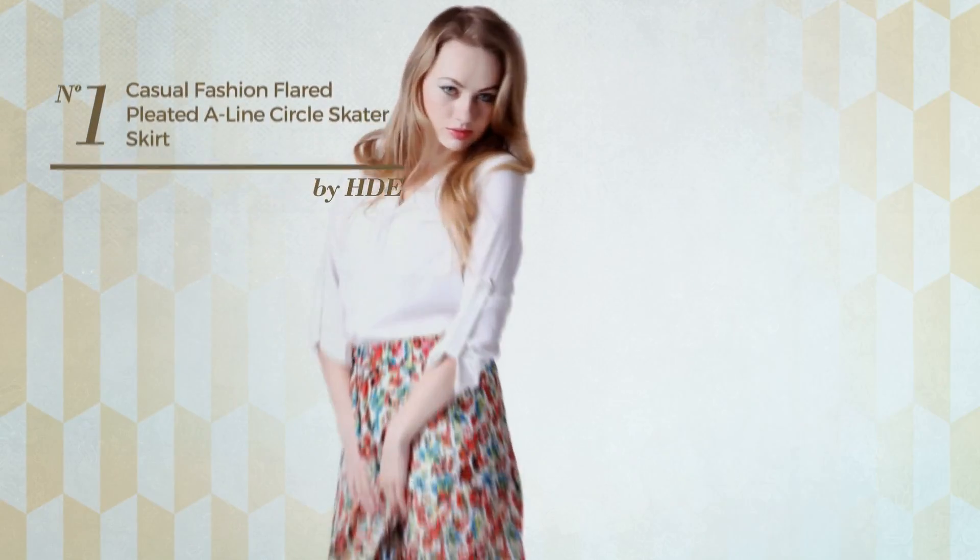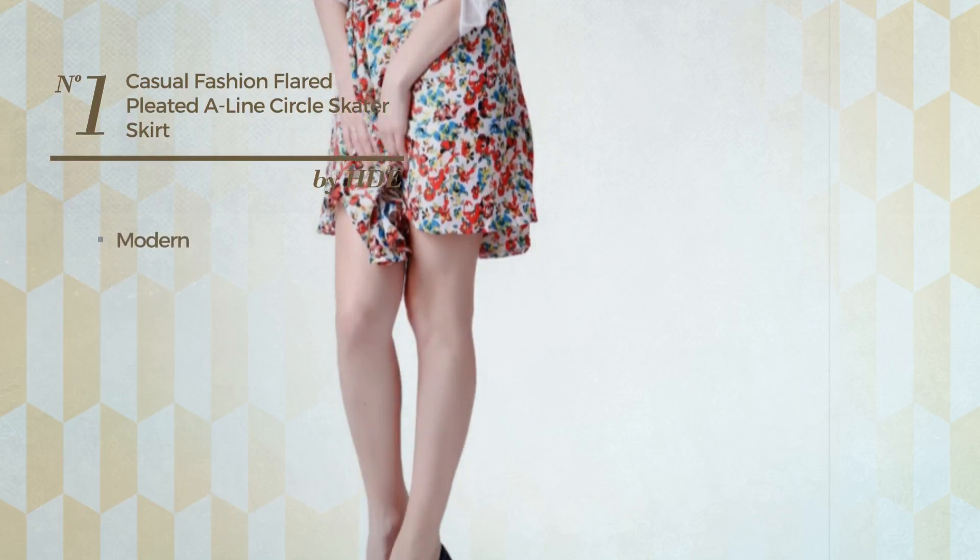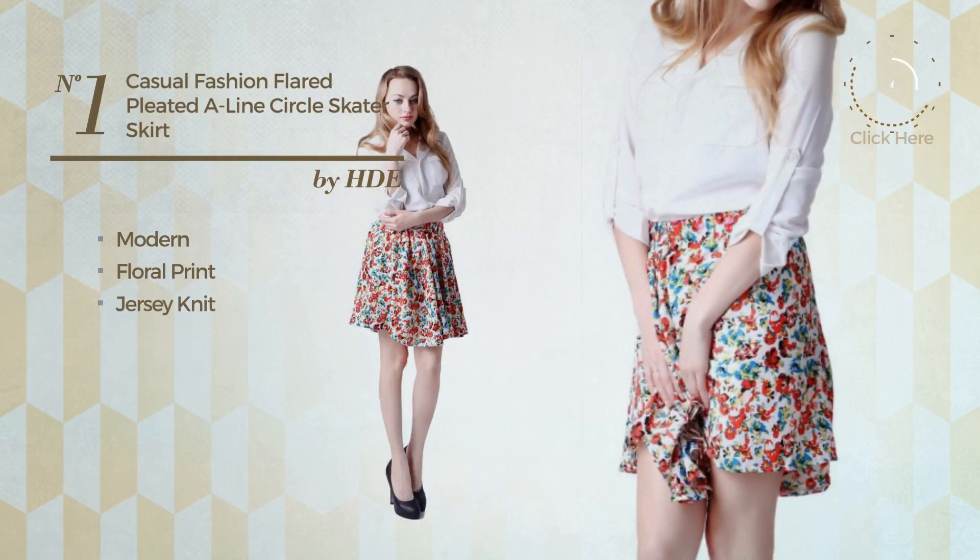Number 1: A Party Mini Length A-Line Skirt featuring a flirty modern style with floral print, made of comfortable jersey knit, styled with pleats. Available in 6 other colors.